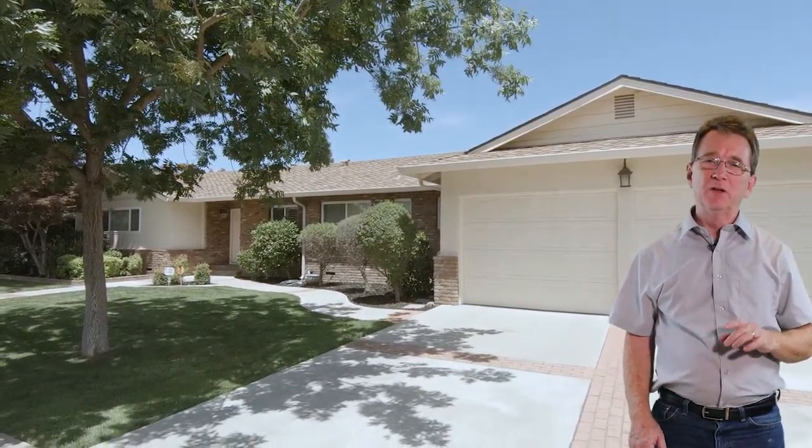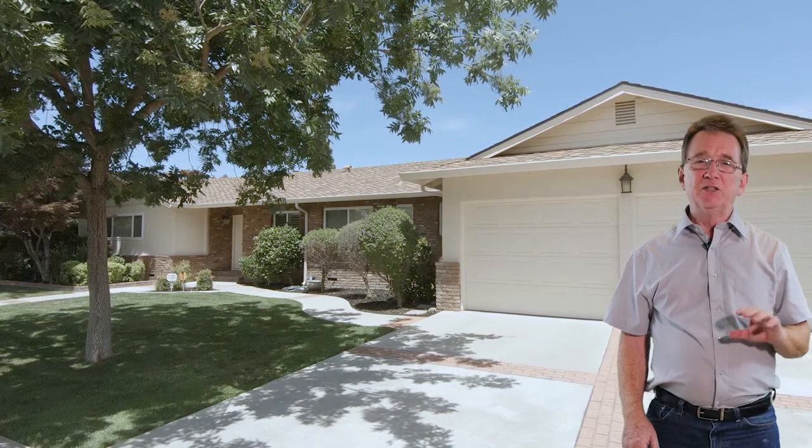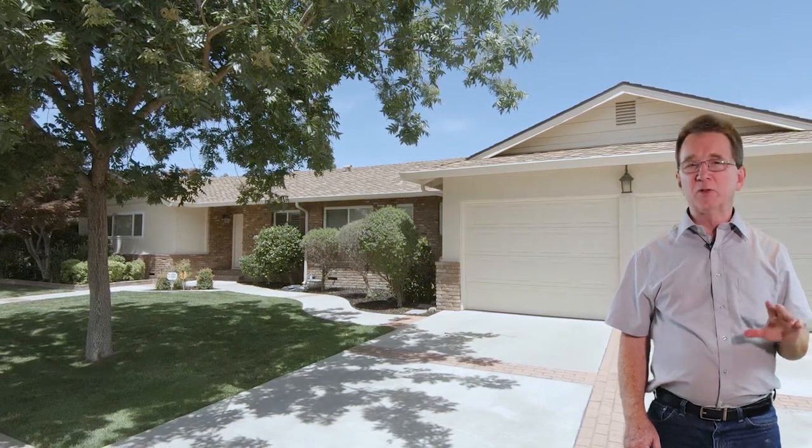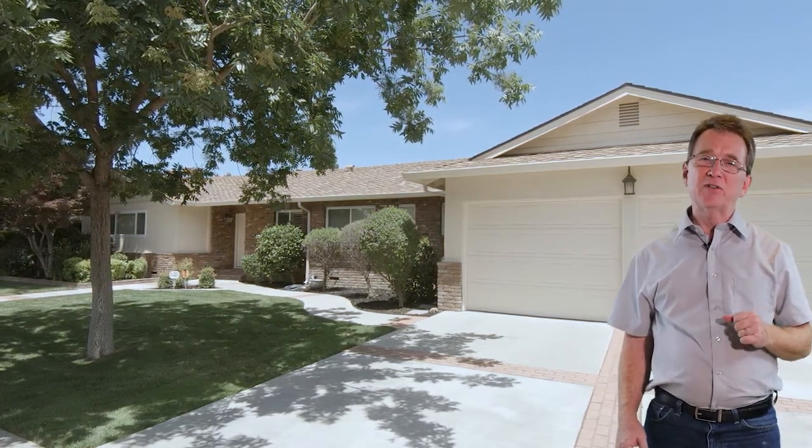We begin at this home on Fleetwood Drive. This single-story ranch style home has three bedrooms and two and a half bathrooms with nearly 2,000 square feet. The roof is about six years old and the home features an updated kitchen and bathroom. It sits on a large low maintenance lot with RV access and has hardwood floors under most of the carpet. Get ready to move in for $475,000.